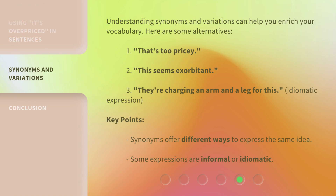Understanding synonyms and variations can help you enrich your vocabulary. Here are some alternatives: 'That's too pricey.' 'This seems exorbitant.' 'They're charging an arm and a leg for this' — an idiomatic expression. Key points: synonyms offer different ways to express the same idea, and some expressions are informal or idiomatic.